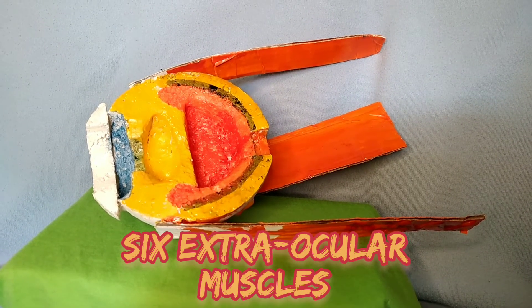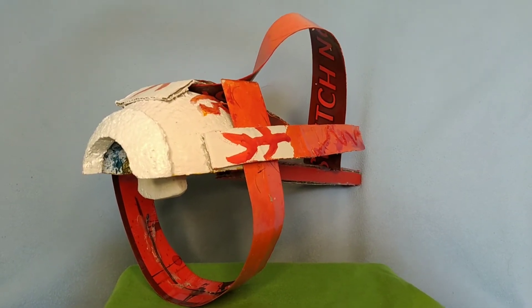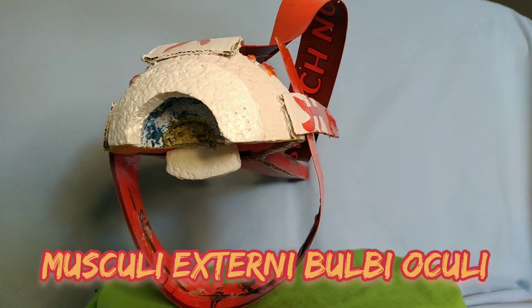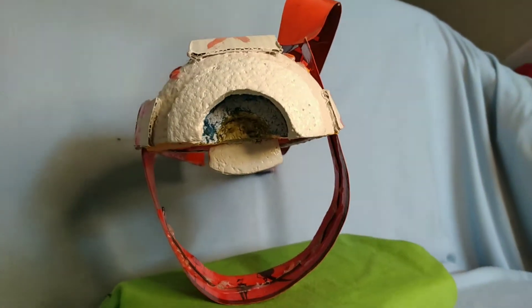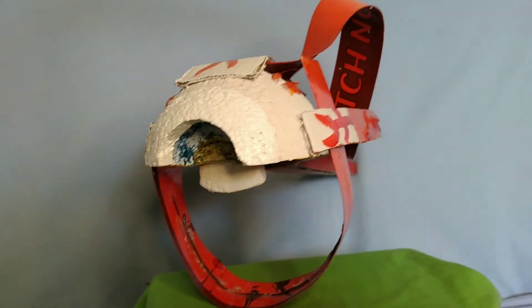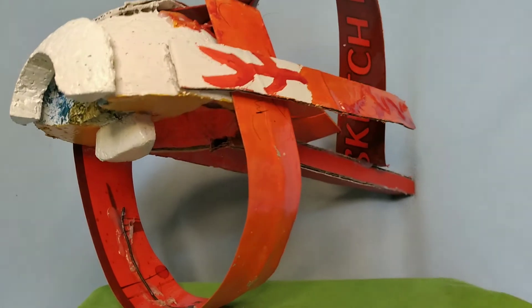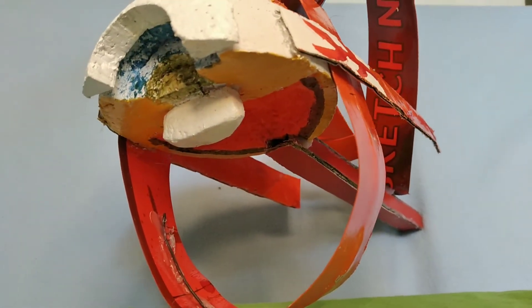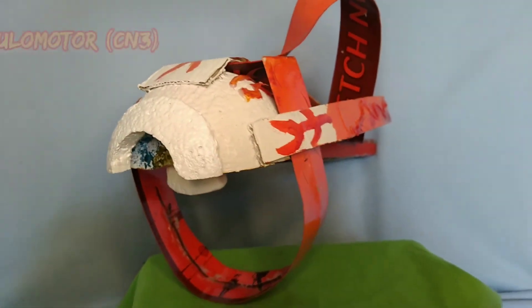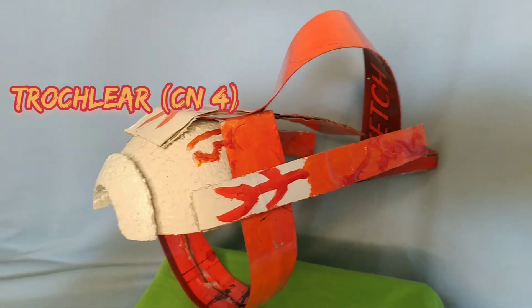Now let's go over the 6 extraocular muscles attached to the eyeball. Extraocular muscles are a set of muscles located within each orbit and connected with the eye, responsible for eye movements. The name recti is derived from the Latin for straight, representing the fact that the recti muscles have a direct path from origin to attachment. The motor innervation of the extraocular muscles is provided by three cranial nerves: the oculomotor nerve (CN3), the trochlear nerve (CN4), and the abducens nerve (CN6).